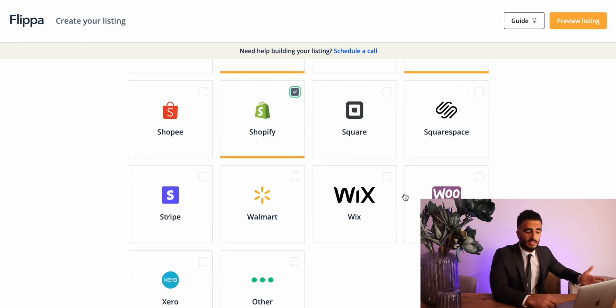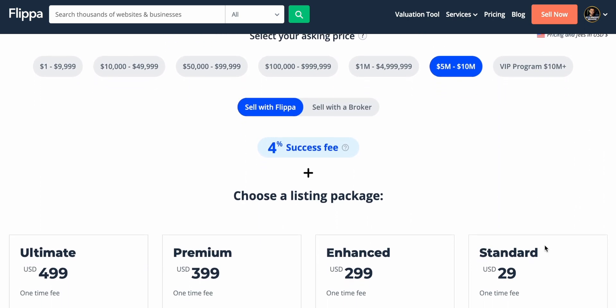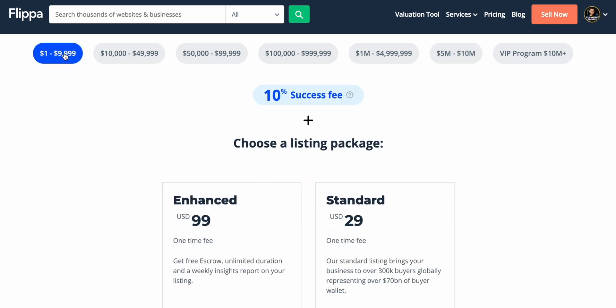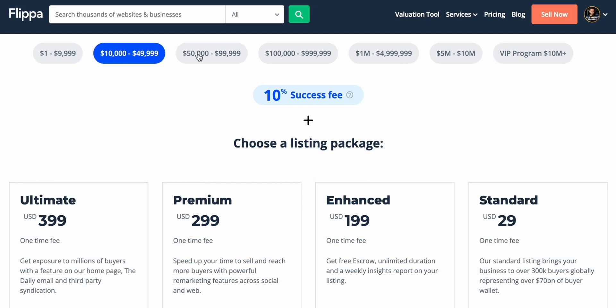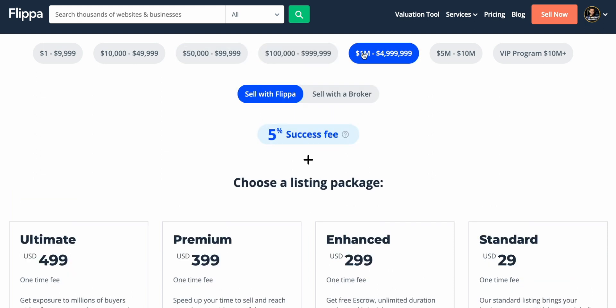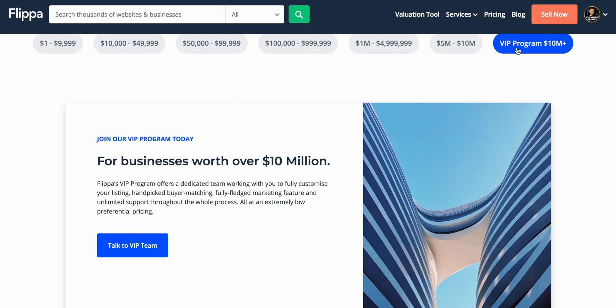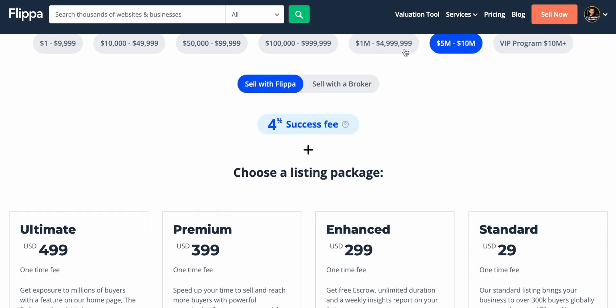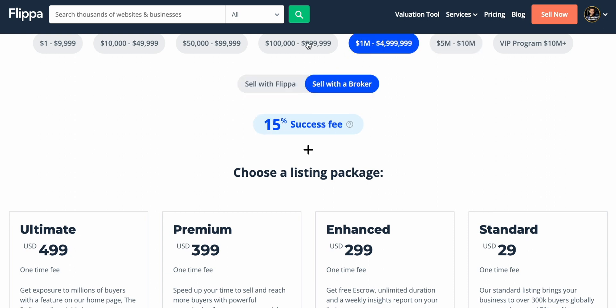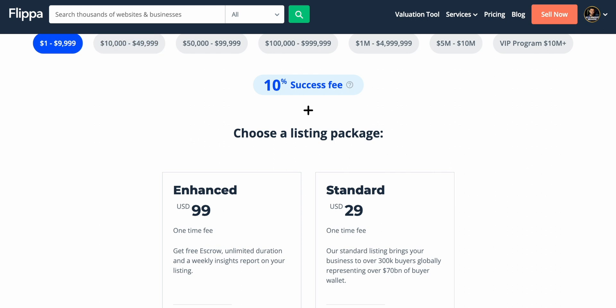Once you've filled out the information, you can go to actually listing the business. Each tier determines how much visibility it gets — they have paid options, and the more you pay the more visibility you get. You can also use a Flippa broker or a broker outside of Flippa. Flippa has a list of brokers they've partnered with — that doesn't mean they work for Flippa, they don't. That's actually how we've sold a quarter of a million dollars worth of businesses on Flippa — we listed our businesses there, sold them, and it's been a pretty good process.